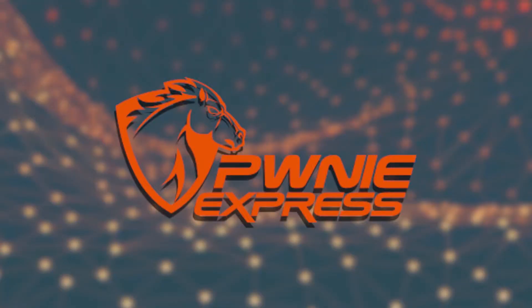Pony Express — check out their line of penetration testing devices including the PwnPad, PwnPhone, and PwnPro. For enterprises, there's PwnPulse, providing continuous visibility into wired, Wi-Fi, and Bluetooth spectrums across all physical locations including remote sites and branch offices. For all those hard-to-reach places, there's Pony Express. Visit them on the web at PonyExpress.com.